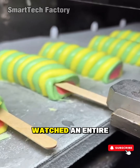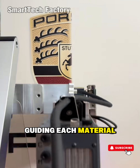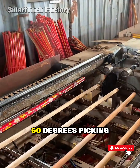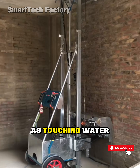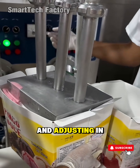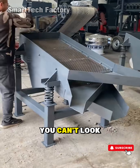Have you ever watched an entire production line run from start to finish? A conveyor belt guiding each material with millimeter accuracy. A robotic arm spinning a full 360 degrees, picking up components and placing them down as gently as touching water. An automation system reading the tiniest data points like a heartbeat and adjusting in real time — everything blending into a mechanical symphony you can't look away from.